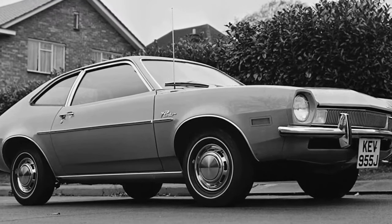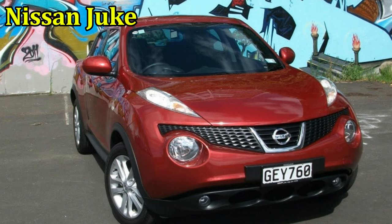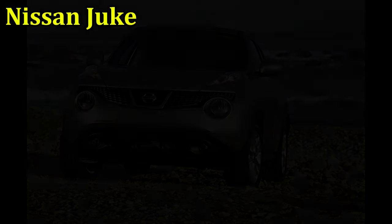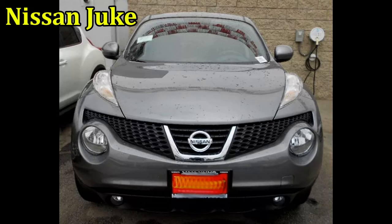Nissan Juke. It wasn't that long ago that the Nissan Juke was still on sale, and if you want to buy this quirky hatchback, there's a used model at your local dealer. Not that we recommend doing that. A subcompact crossover sold from 2010 to 2017 in the U.S., the most notable styling elements on this car were its headlights and fog lights, which were placed on top of the hood like a multi-eyed frog.